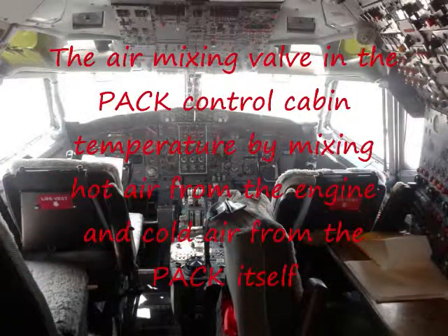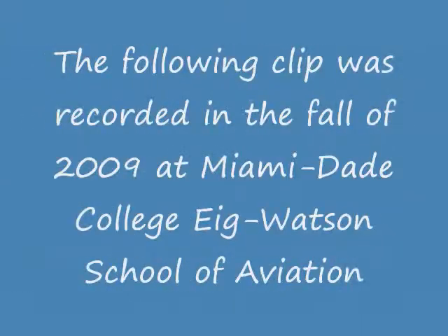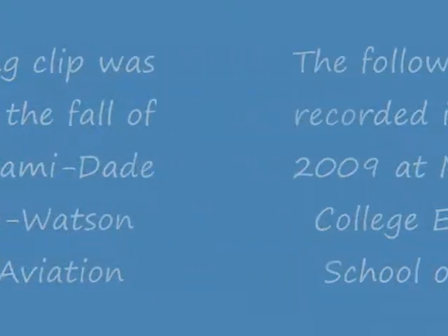The air mixing valve in the PAC controls cabin temperature by mixing hot air from the engine and cold air from the PAC itself. The following clip was recorded in the fall of 2009 at Miami Dade College, Ige Watson School of Aviation. This is a system simulator for the air conditioning and pressure system on the 727.